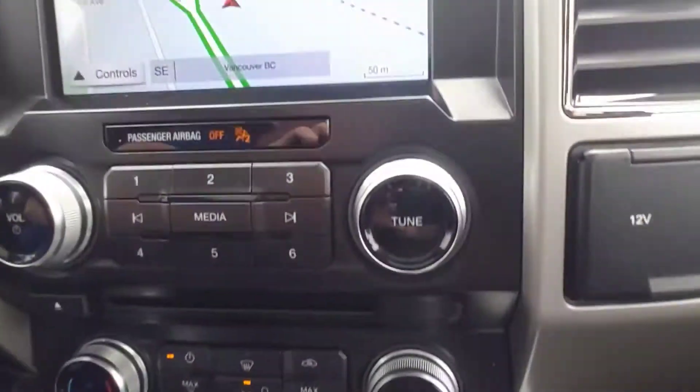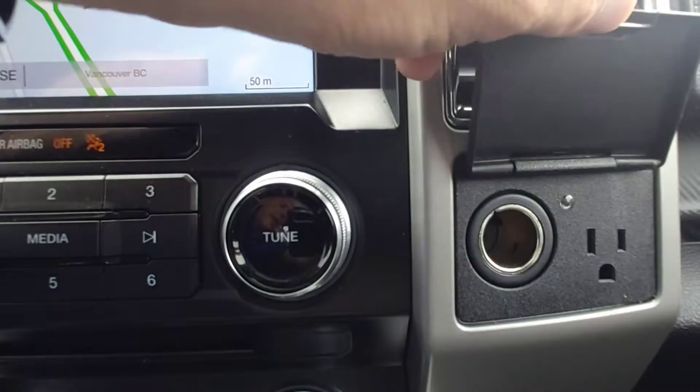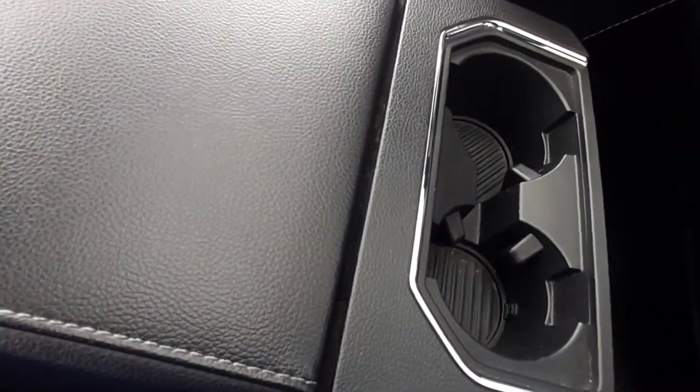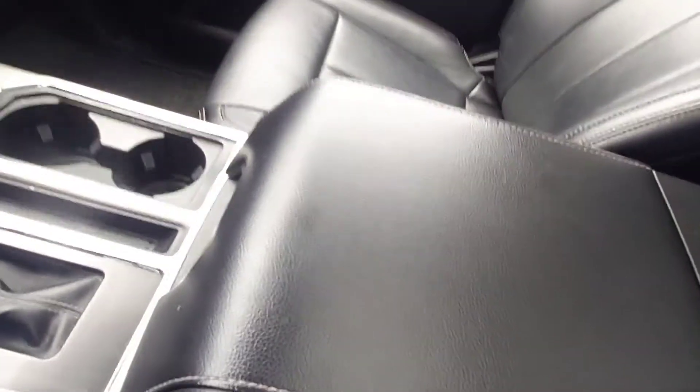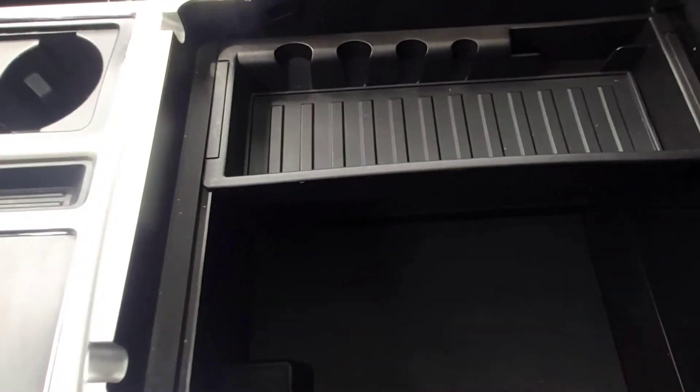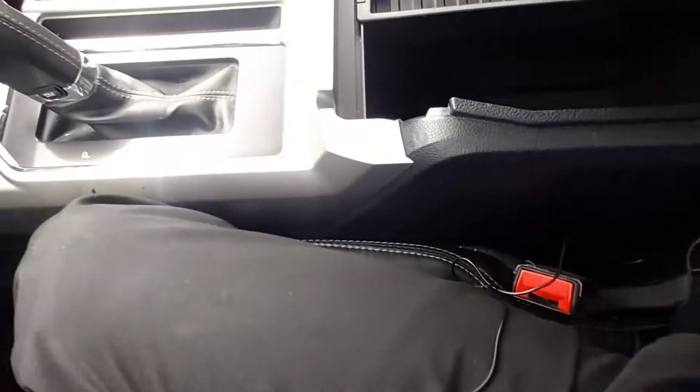USB outlets, 12-volt and AC. Two cup holders there, two cup holders within reach here — you can share it with the back. The armrest is a huge surface you can use as a workspace. Inside, very deep storage, like a beer cooler.